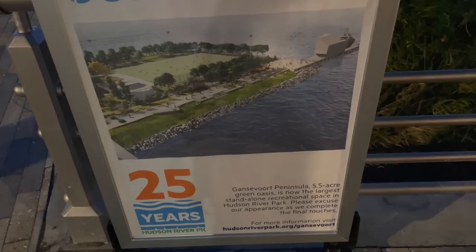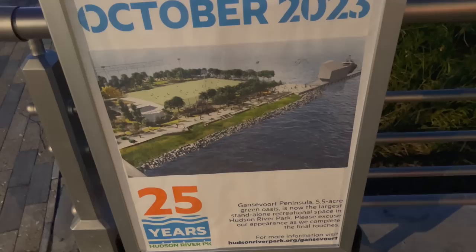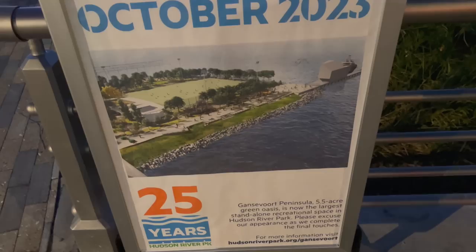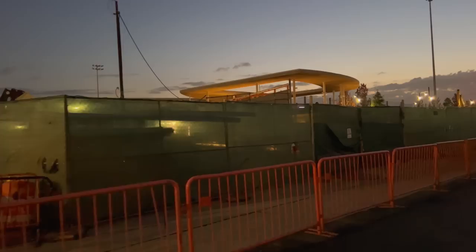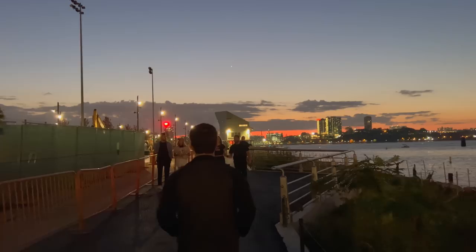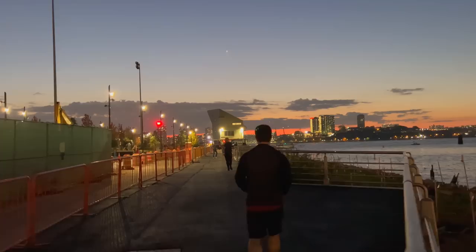Okay, here we are. That's what it should look like — the largest stand-alone recreational space in the Hudson River. Unfortunately, it looks like it's not a hundred percent finished yet. There's still some construction here, but something is better than nothing. They can still work on whatever they need to while this section is open.